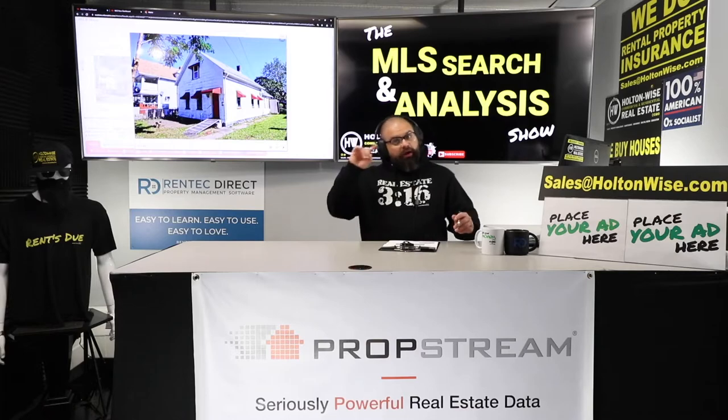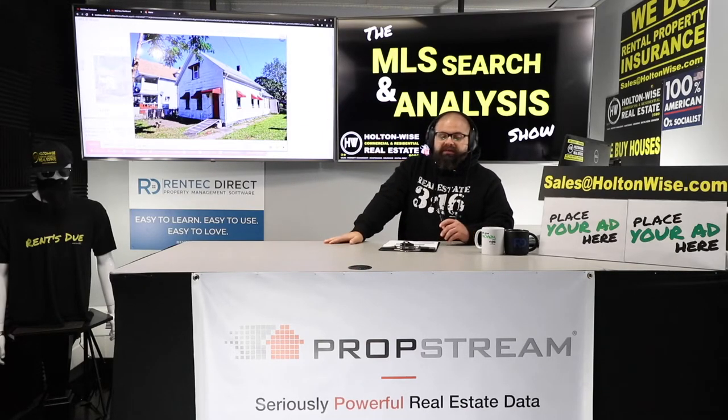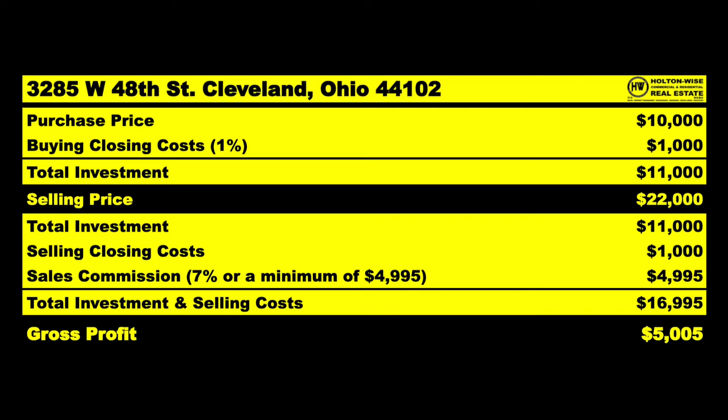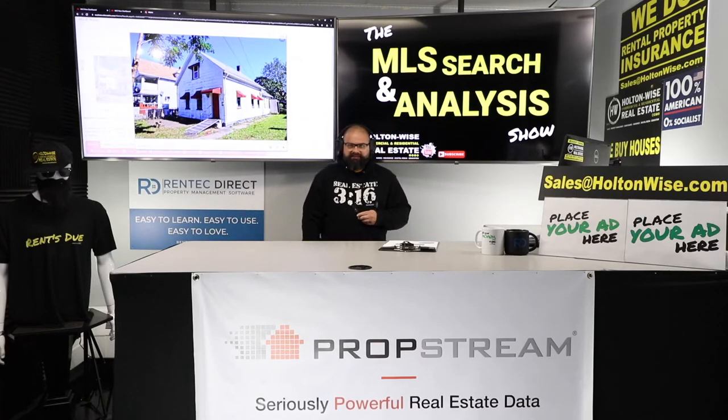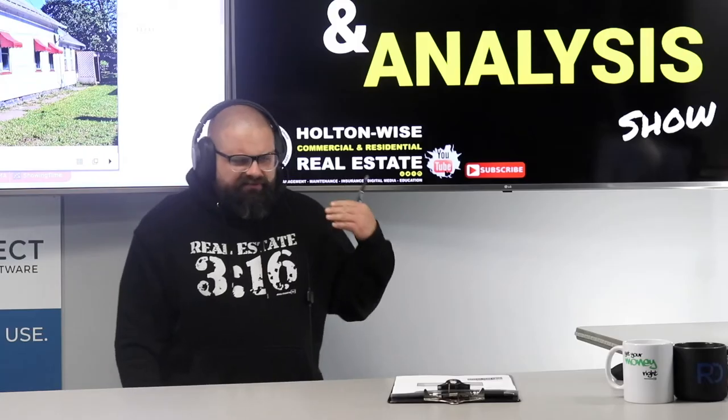We're going to pop in while they're mismarketing it and not setting it up for success. We're going to lowball them — try to pick it up for $10,000. With closing costs, we're all in for $11,000. Then I'm going to sell it on your behalf for $22,000 on my Investment Properties for Sale show. I'll put it on the MLS too, but the MLS probably isn't what's going to drive a buyer to this. Investors buy this.